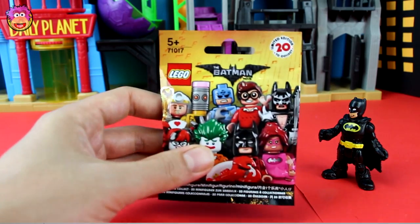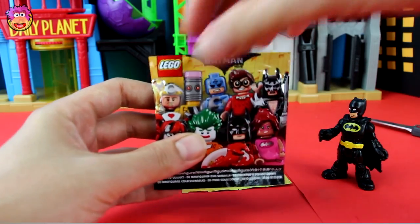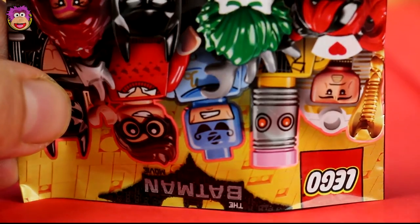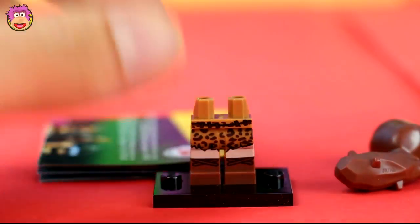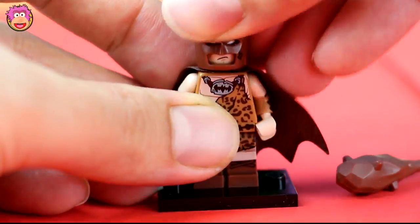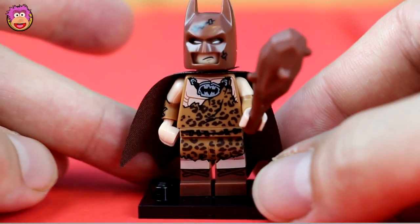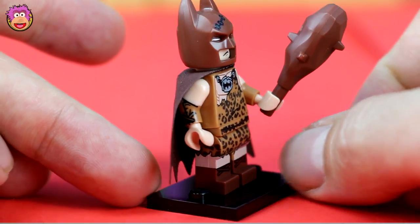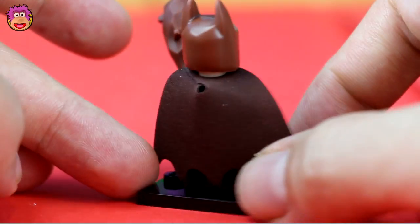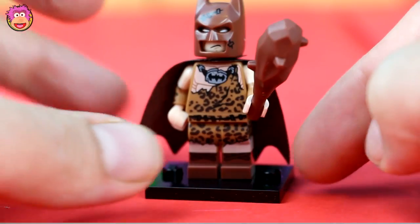Now we have our second Lego Batman blind bag — who do you think will be inside? I'm hoping for the Joker. Yes! It's Cave Batman! I love how his Batman symbol is carved into a rock around his neck. His club is awesome too.